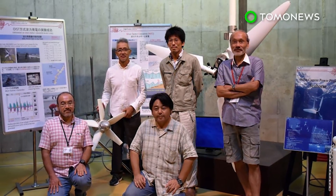The team is currently preparing to install two half-scale model turbines that will power LEDs as part of a commercial demonstration.